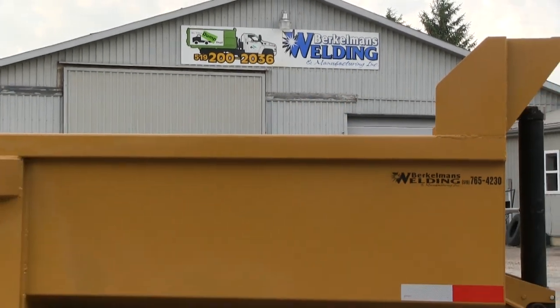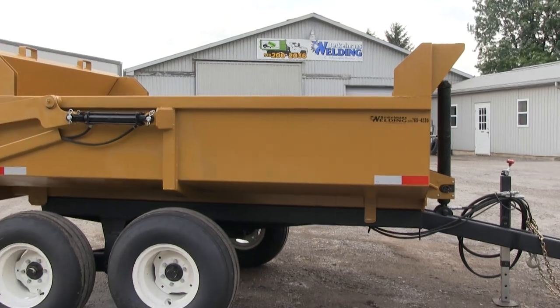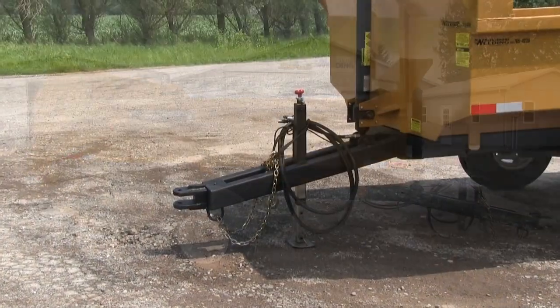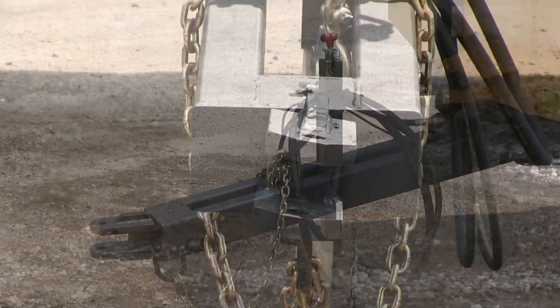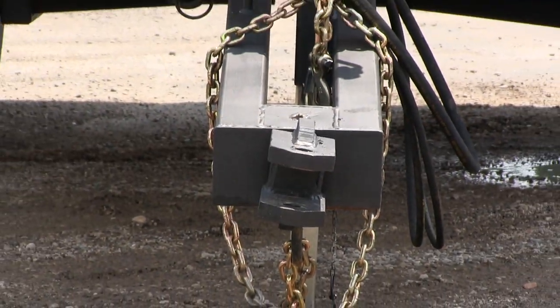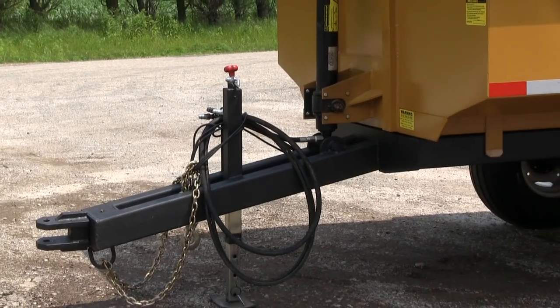Berkelman's Welding would like to introduce the 8-ton farm dump trailers. Key features include a 7,000 pound drop leg trailer jack, inch and an eighth pinhole on swivel hitch, and a 5 foot tongue.